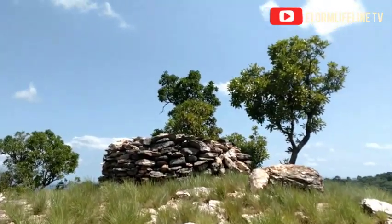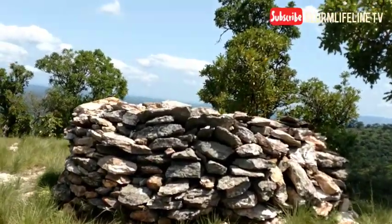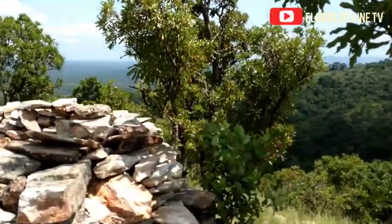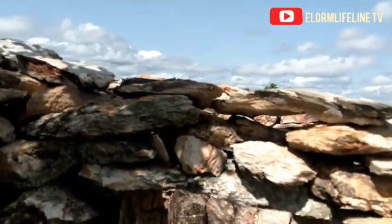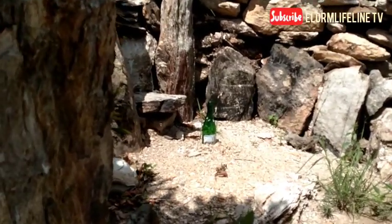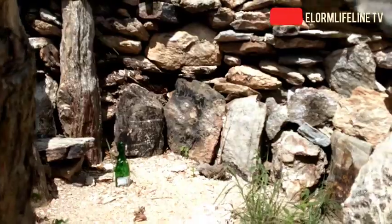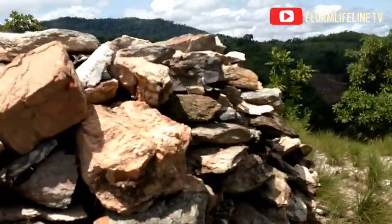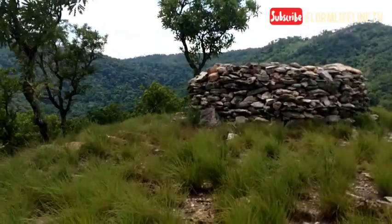Here is the hideout of the Ashanti king. The Ashanti soldiers built this structure for their king so that even if there's a gunshot towards this direction, the king will be safe. Let's get in and see how this place looks like. Those are the king's seat and the things they brought along. This was where the Ashanti king was hidden so that he would be safe from bullets and no harm would be caused to him. This is the Ozonkpo.